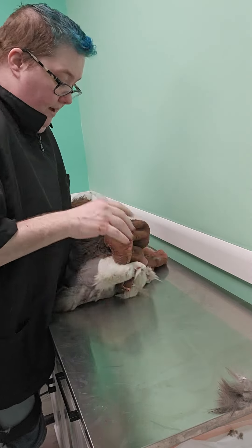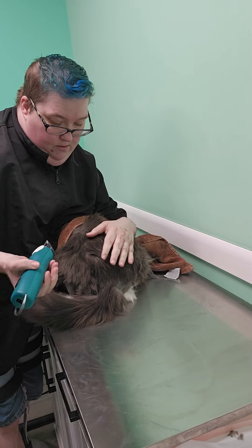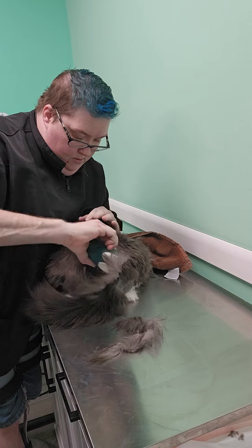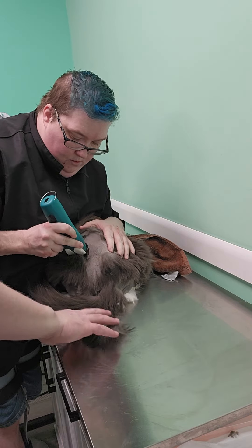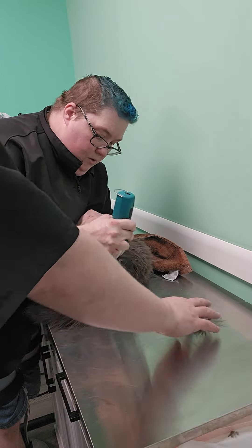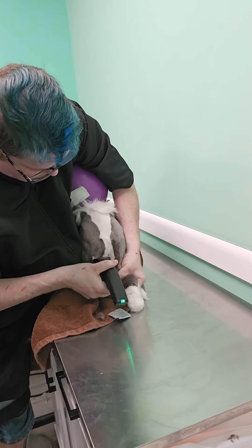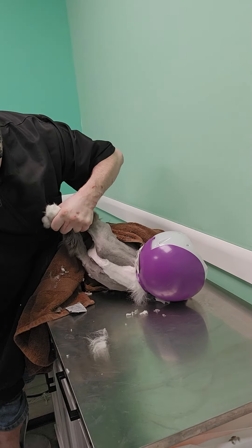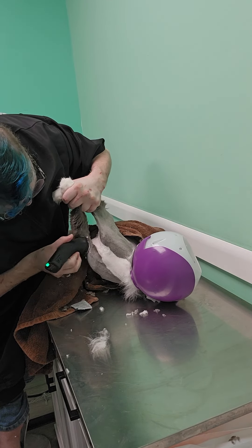We're going to calmly resume grooming the areas that he's letting us do, making sure that we're really stretching out those limbs to create flat planes for our clippers to go over. This is so critical. A lot of people interpret the leg stretching as something that's cruel or inhumane, but the reality is if a groomer is not stretching out the legs like this to create flat surfaces of the skin, they will cut a cat up so fast. It is too dangerous not to ensure that this part is done.